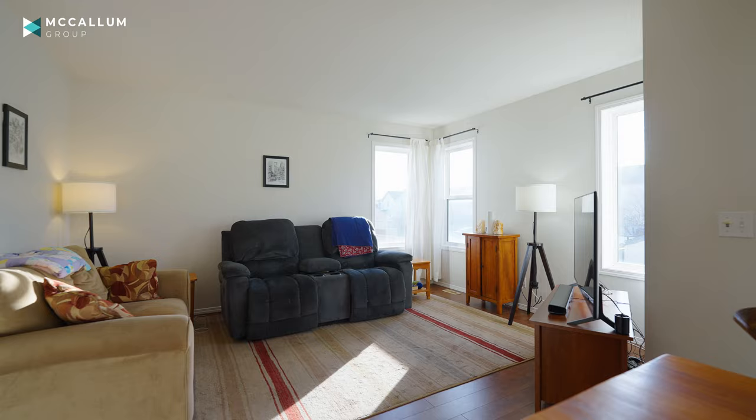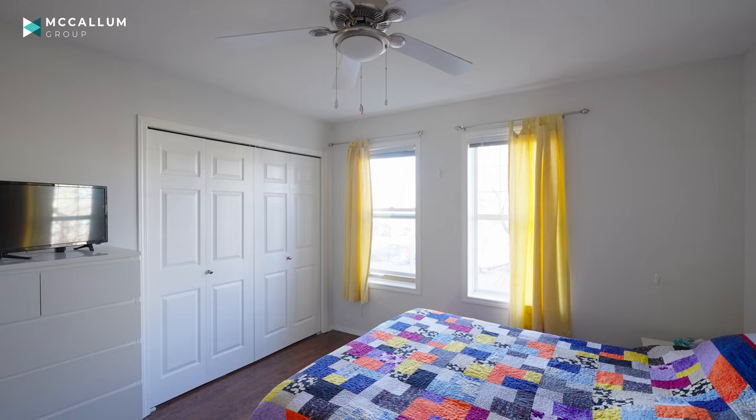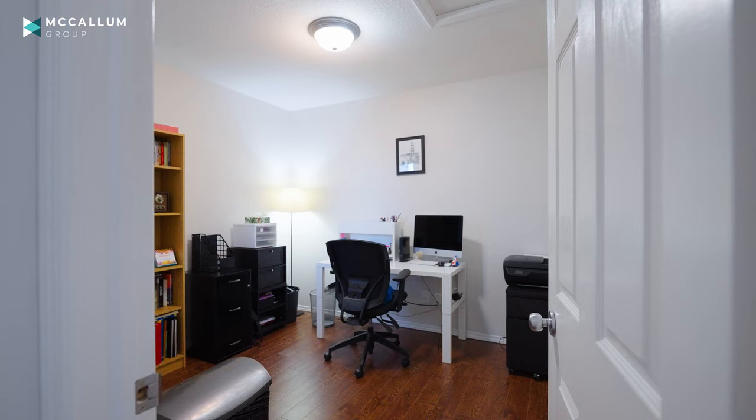The primary bedroom has enough room for a king-size bed, dressers, and closet storage. It shares the floor with the second bedroom, which could also make a great office, and the tasteful four-piece bath.